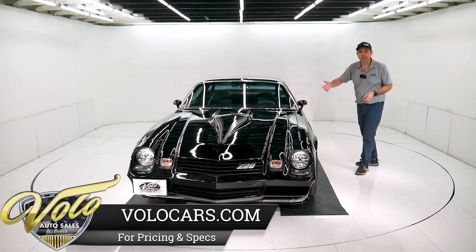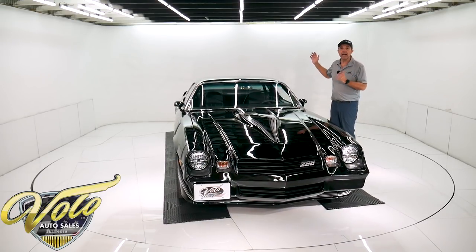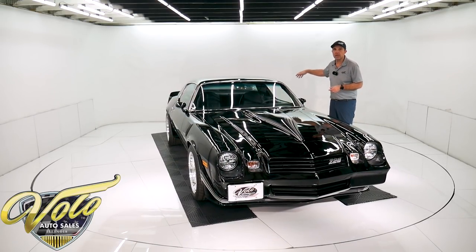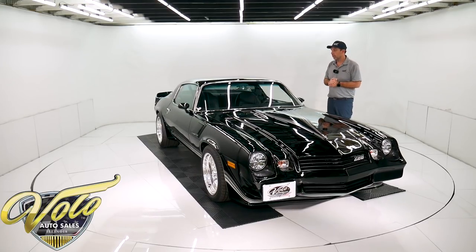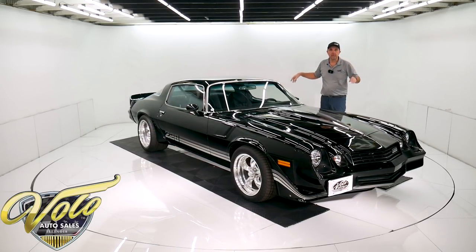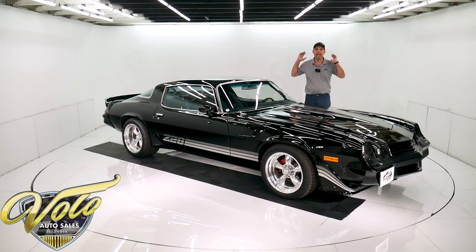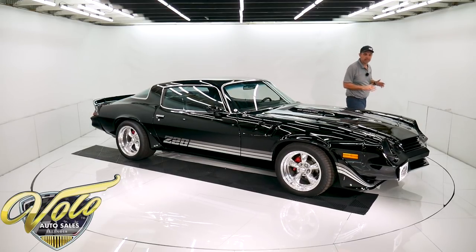All new fuel system because it's a fuel-injected motor — it's got the high-pressure lines, the Holley fuel pump, new tank, new straps, all new. All new brake system too: powder-coated calipers, drilled and slotted rotors at all four wheels, all new brake lines and hoses. The whole brake system's new.